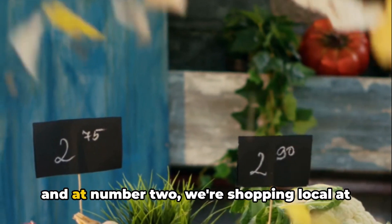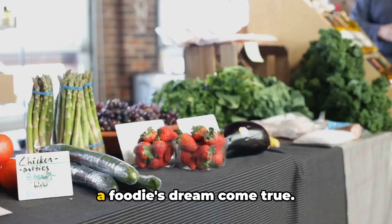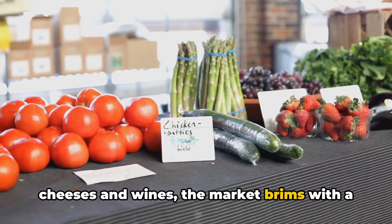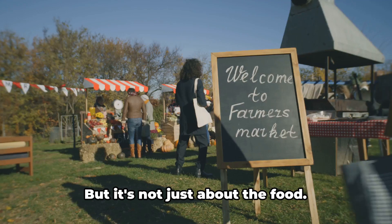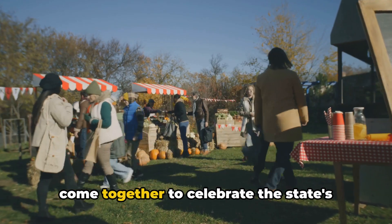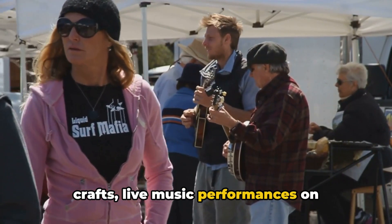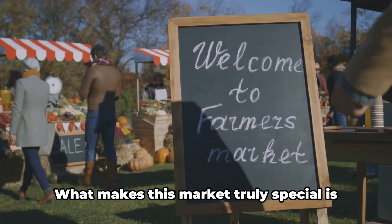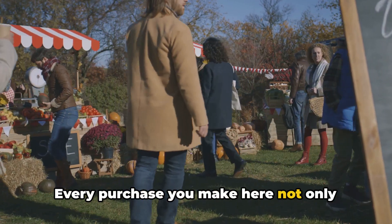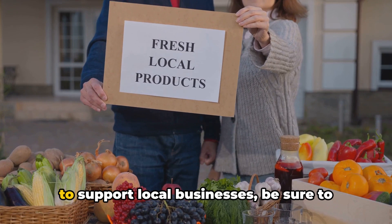We're nearing the end of our countdown, and at number 2, we're shopping local at the North Carolina State Farmers Market. A bustling hub of activity, this place is a foodie's dream come true. From farm-fresh fruits and vegetables, to aromatic baked goods, to handcrafted cheeses and wines, the market brims with a colorful array of delightful treats. But it's not just about the food. The North Carolina State Farmers Market is a vibrant community space where folks come together to celebrate the state's rich agricultural heritage. You'll find artisans selling handmade crafts, live music performances on weekends, and even cooking demonstrations by local chefs. What makes this market truly special is its commitment to supporting local farmers and producers. Every purchase you make here not only delights your taste buds, but also contributes to the local economy.